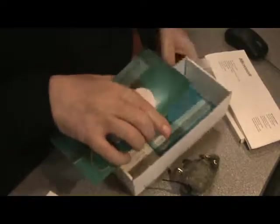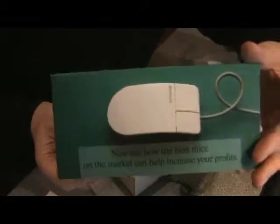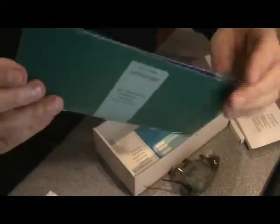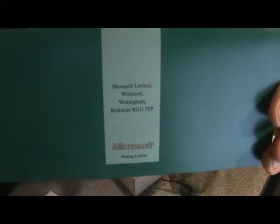Going back into the box again, we've got a booklet — a published booklet — explaining various attributes about the mice. There are different pages inside telling us all about different aspects. And on the back, we've got the Microsoft logo again. This booklet was produced by Microsoft.